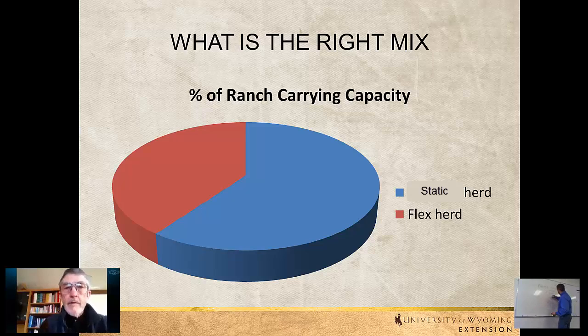Alternatively, you might sell them as calves and then buy stockers — however many you needed to utilize the forage that was going to be available in that year. In a dry year you might have none, or in a wet year you might have 40% or more.